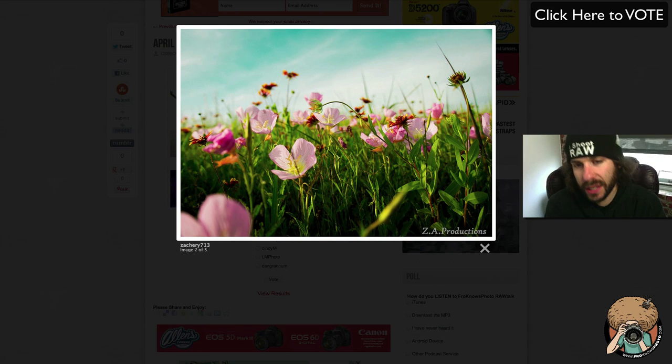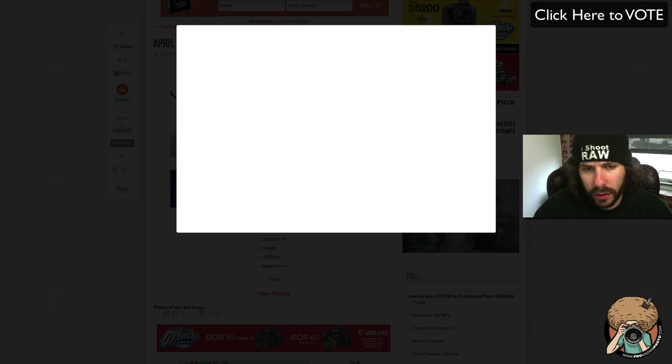Next image we have this one from Zachary 713 — fantastic. Just the colors, the tones, the depth is just fantastic in this image. I love how you're drawn into it and through it. It's just a beautiful color. Love the processing — really nice job, Zachary.